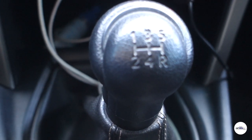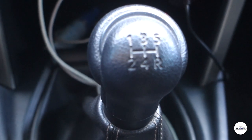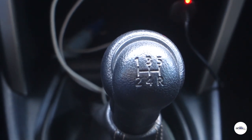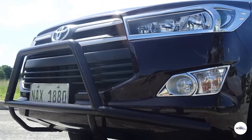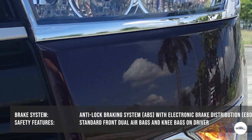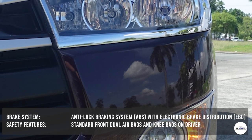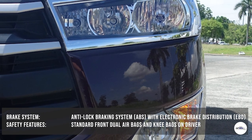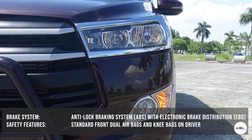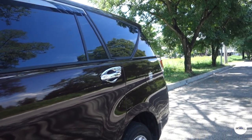Itong review unit natin comes with 5-speed manual transmission, which is slightly disappointing, kasi yung iba sa ganitong price range ay 6-speed manual na. Pero okay lang yun. Lahat ng variant ng Toyota Innova ay standard na may ABS o Anti-Lock Braking System at EBD o Electronic Brake Distribution. Ganun din yung dual airbags — standard na yan sa harapan. So lahat ng variant ng Innova may dual airbags at the minimum. Talagang masasabi nating feature-packed ito.